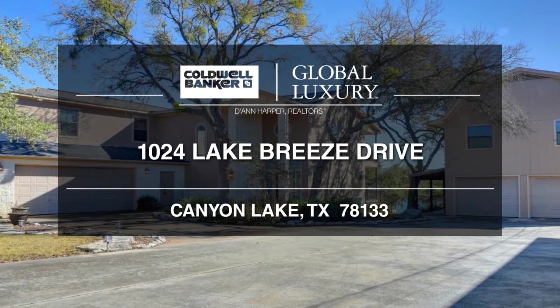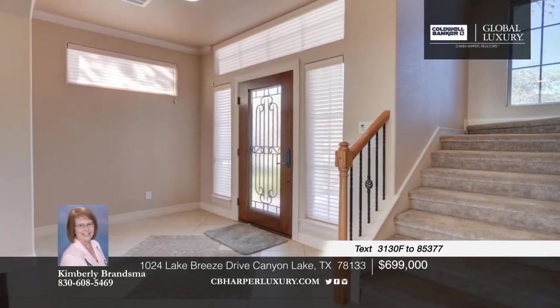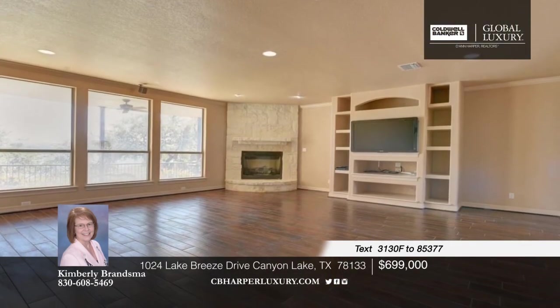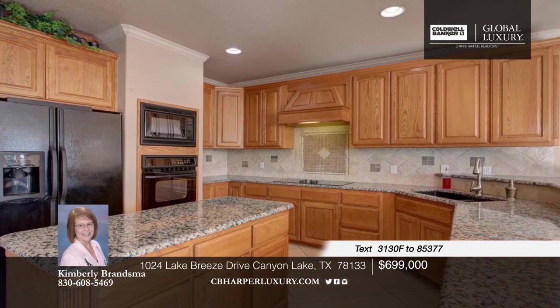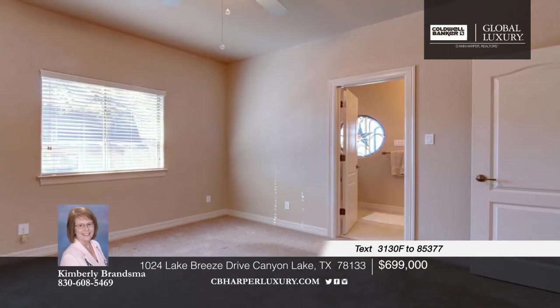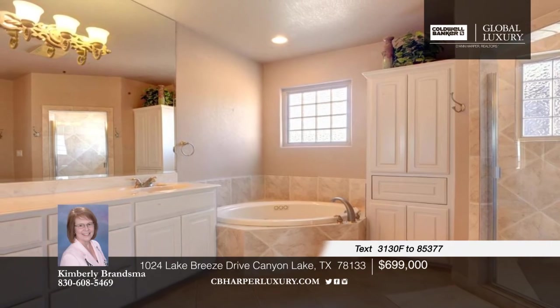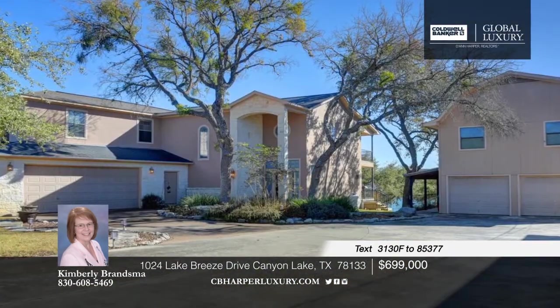Don't miss this opportunity to own your own piece of paradise. The open-concept floor plan offers a floor-to-ceiling fireplace in the family room with windows galore. The well-appointed kitchen shows off granite countertops, a custom tile backsplash, a huge bay window showcasing the lake, and a wall of glass-fronted upper cabinets for display. Each bedroom has its own bath, and the upstairs office includes built-in shelves. Call Kimberly and make this one yours before it's gone.